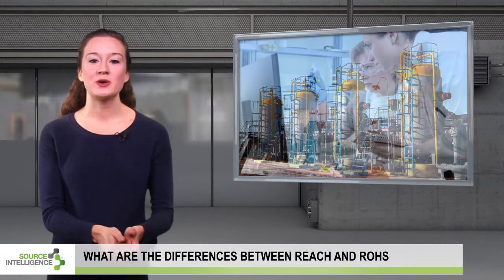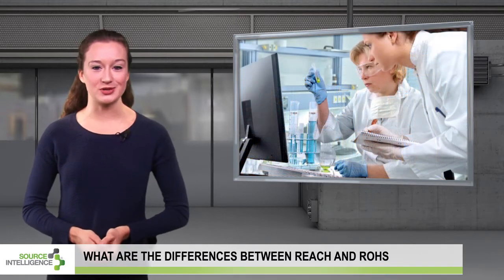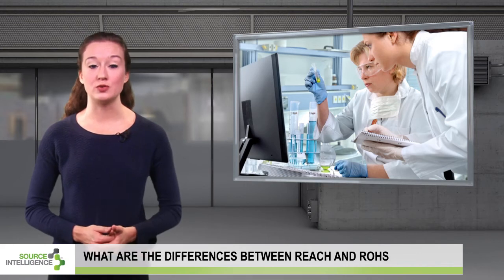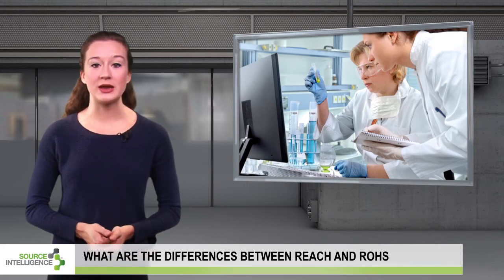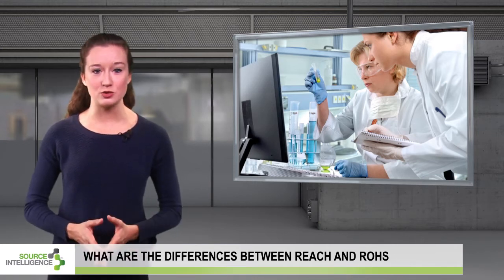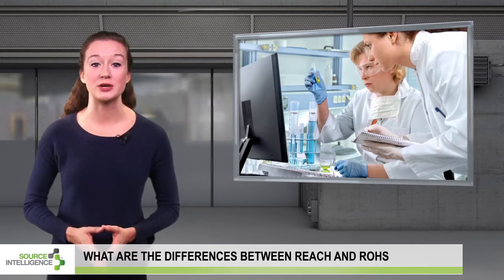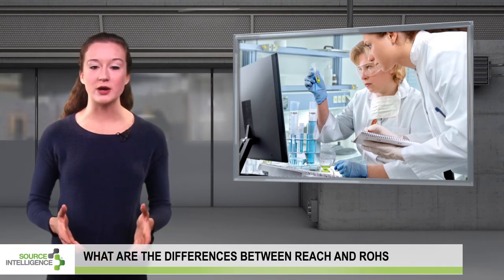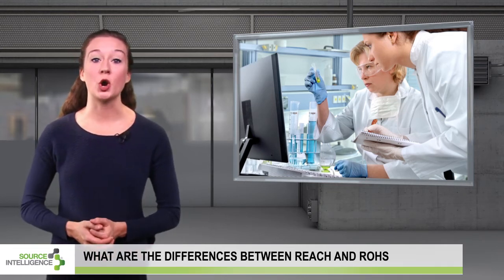RoHS is a directive that restricts the use of certain hazardous substances in electrical and electronic products placed on the European Union market. Substances such as cadmium, mercury, polybrominated diphenyl ethers, and several others generally cannot be used over specified concentration thresholds. RoHS is evaluated at the homogeneous material level, whereas REACH is evaluated at the article level.